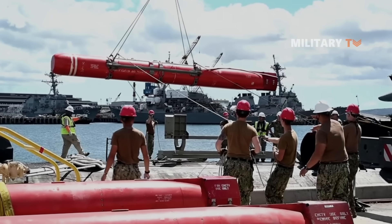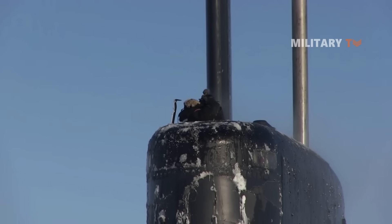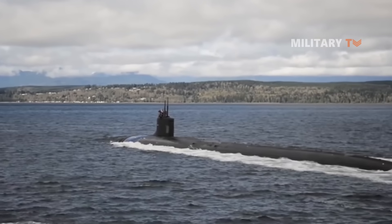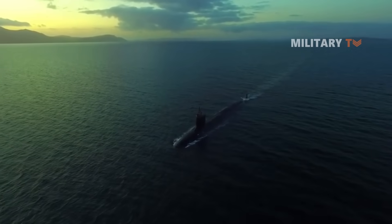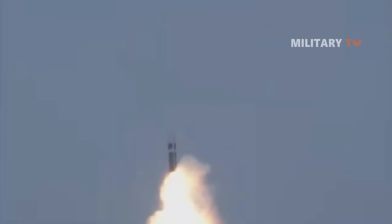Despite their powerful weapons load, ultra quietness, and robust electronics fit, the Seawolf class has yet to see combat. It is anticipated that in the future the vessels will be equipped for the transport, deployment, and recovery of unmanned underwater vehicles. Do you believe the Seawolf can become fully obsolete due to its less expensive alternative, the Virginia class submarine, already in service? Let us know in the comments below.